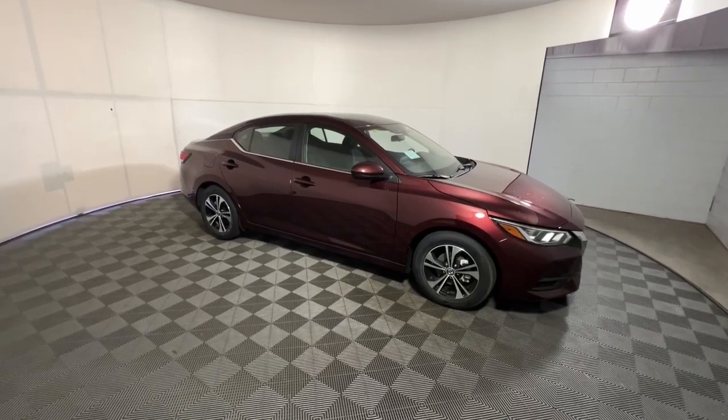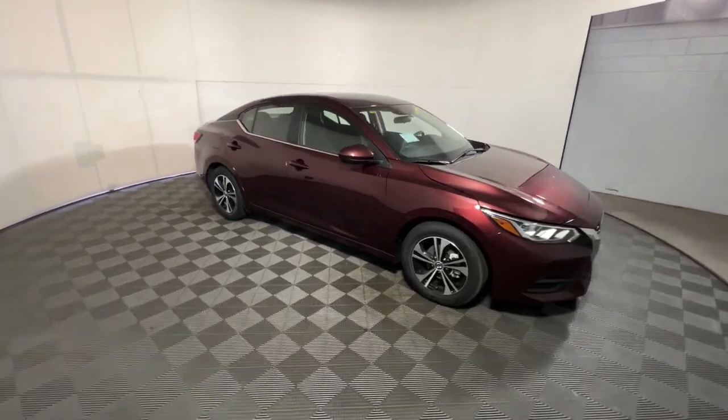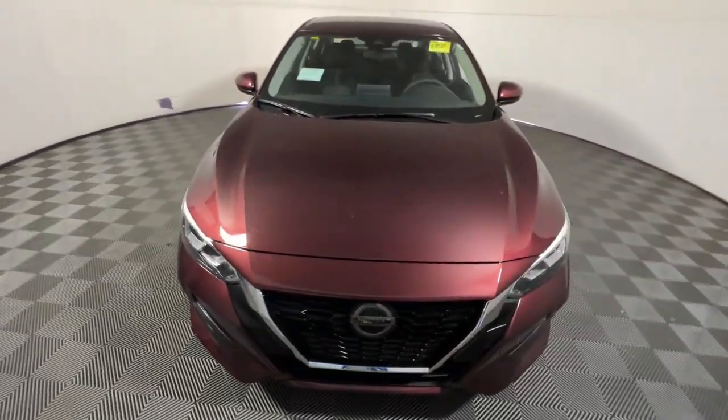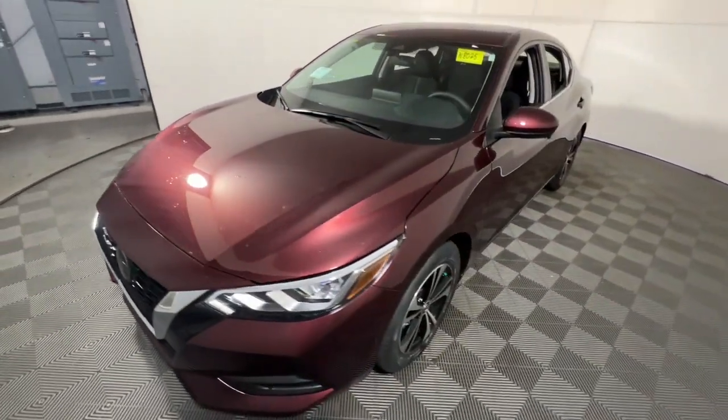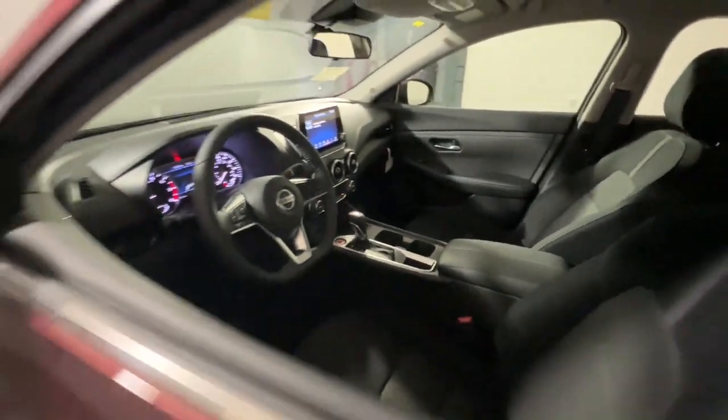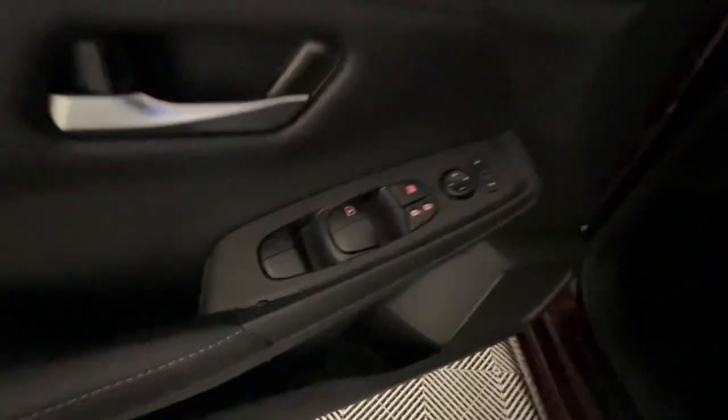Look no further than the 2023 Nissan Sentra. Comfort, convenience, safety and fun are all yours in the sleek and spirited Sentra. This mid-size four-door with modern flair delivers a roomy interior with plenty of creature comforts and thoughtful storage solutions, a suite of standard driver assist safety tech, and an unmistakably sporty ride.